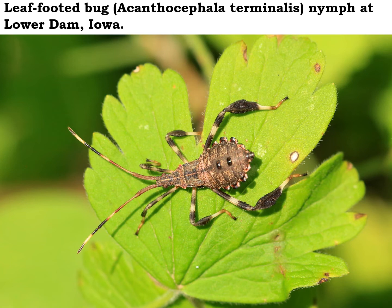Notice on the back legs of this nymph right here — it's got those kind of expanded sections there. They are kind of flattened out so they look a little bit like leaves, and that's why it's called a leaf-footed bug.